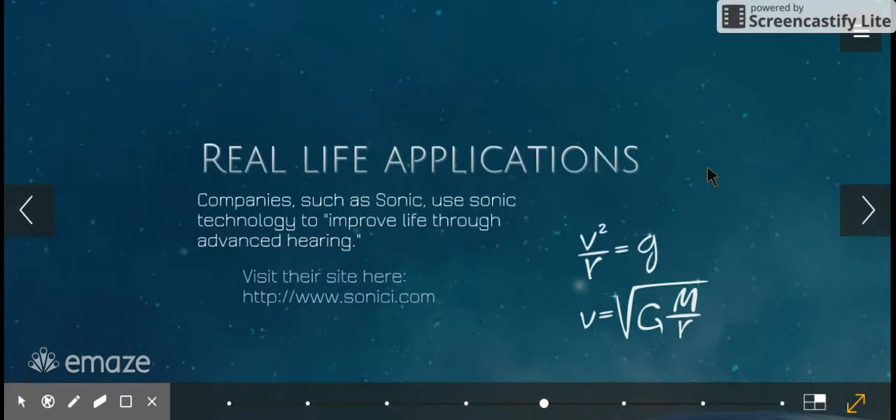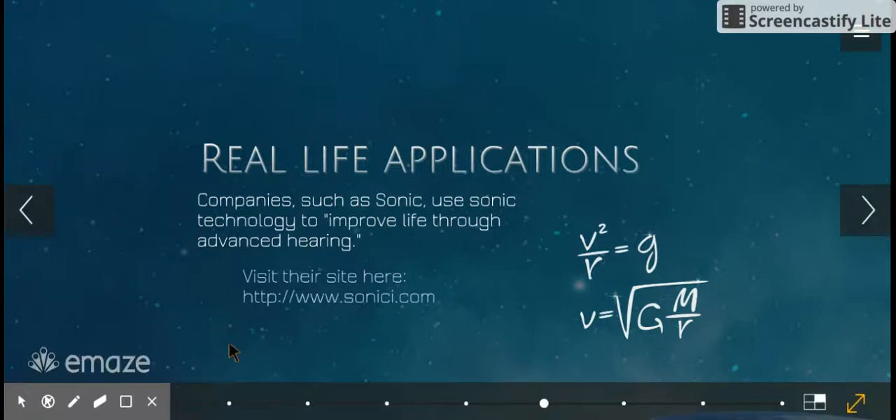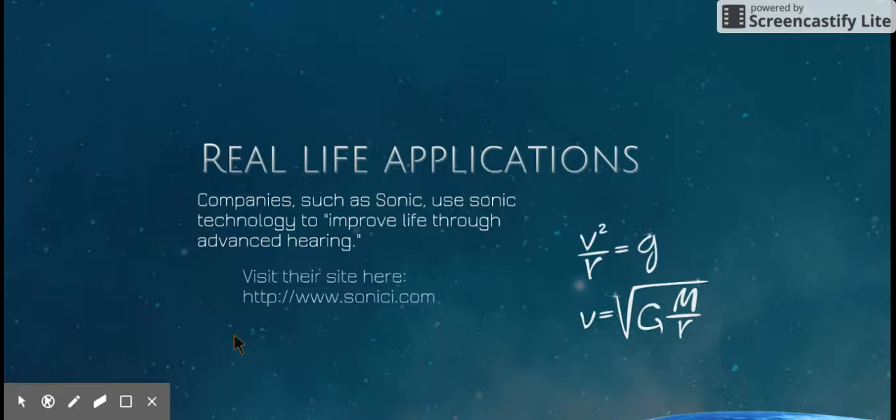As for real-life applications, companies such as Sonic use sonic technology to improve life through advanced hearing. I have their site listed here. What they do is take sonic waves and use them to create things that will improve people's hearing.